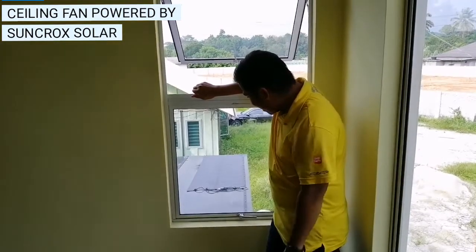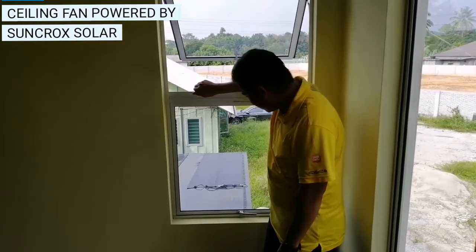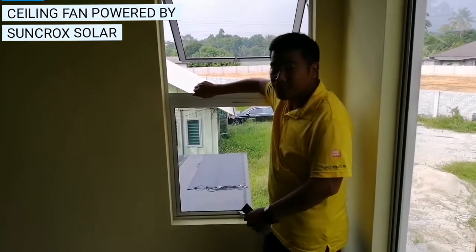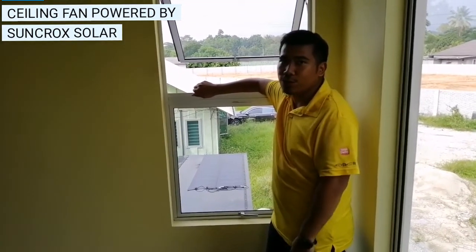Here we have an installed off-grid system for our residential client. It consists of two panels — 65W flexible temperature panels. We make it in series for 24V.